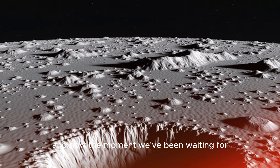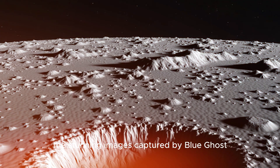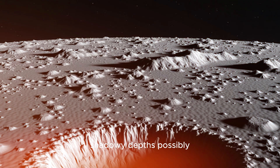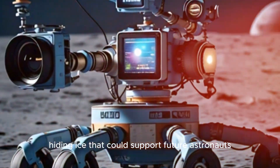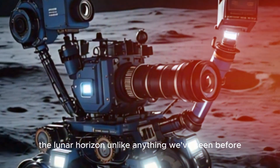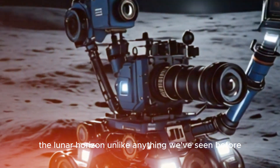And now, the moment we've been waiting for — the stunning images captured by Blue Ghost. Look at this: an up-close view of a crater's shadowy depths, possibly hiding ice that could support future astronauts. And this one: a sweeping panorama of the lunar horizon, unlike anything we've seen before.